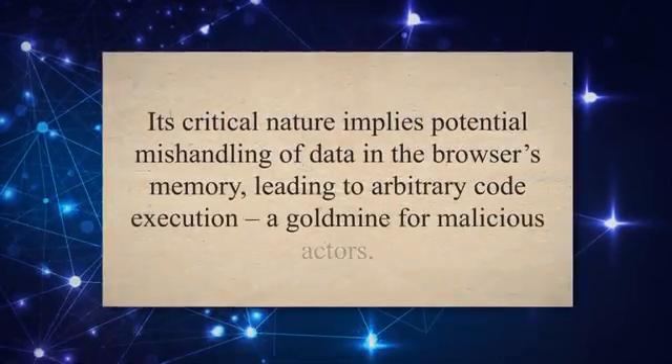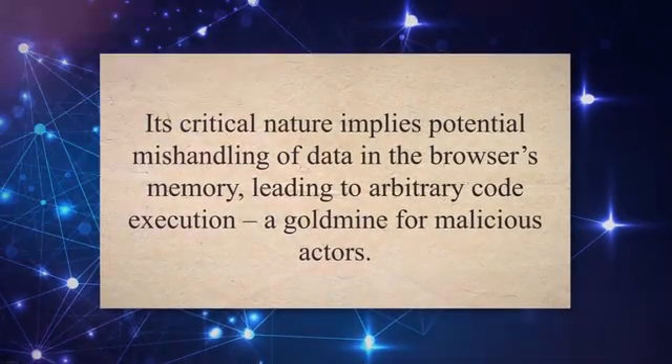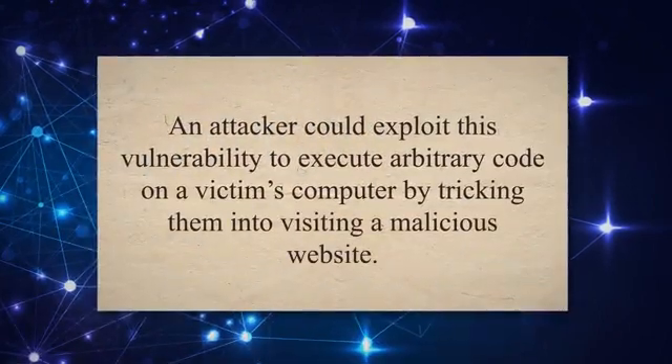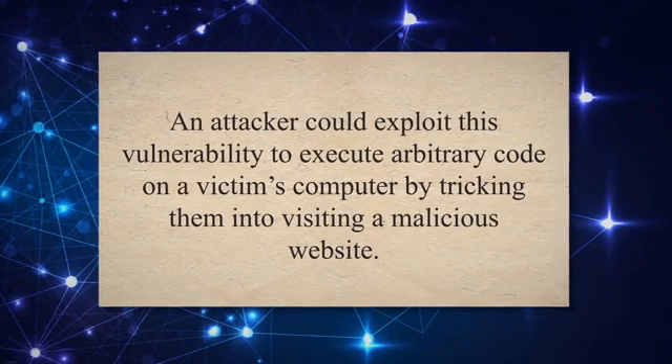Its critical nature implies potential mishandling of data in the browser's memory, leading to arbitrary code execution — a goldmine for malicious actors. An attacker could exploit this vulnerability to execute arbitrary code on a victim's computer by tricking them into visiting a malicious website.